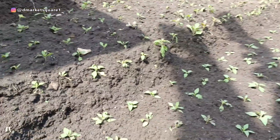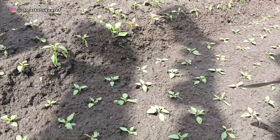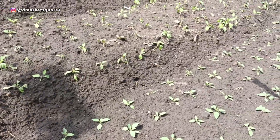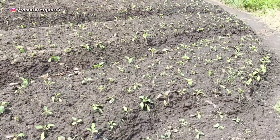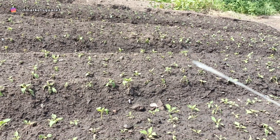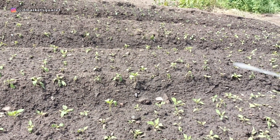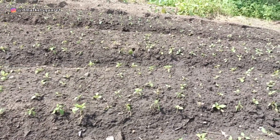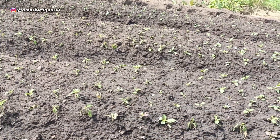We go from the nursery and transfer it to the bed. This one is just fresh from the nursery. After three weeks it will come up like this. After planting, you give it about 21 days — if you come in 21 days it will be fully matured.